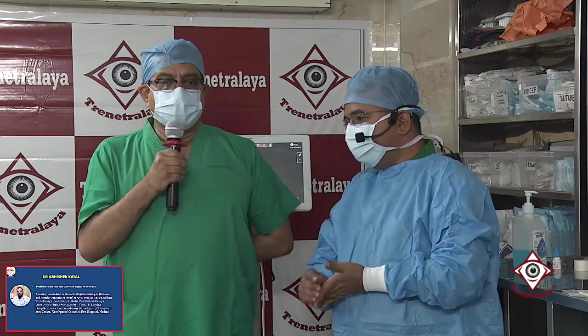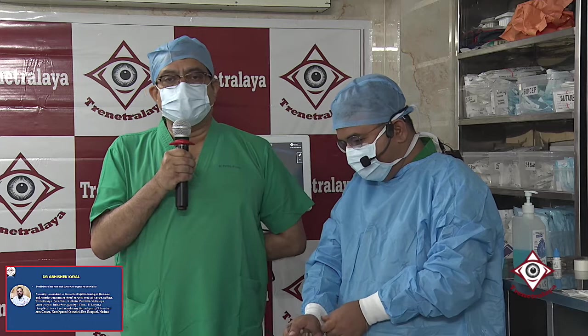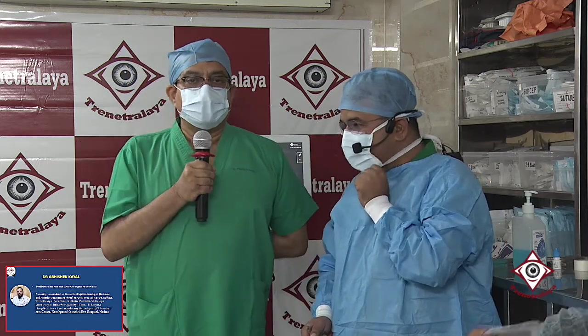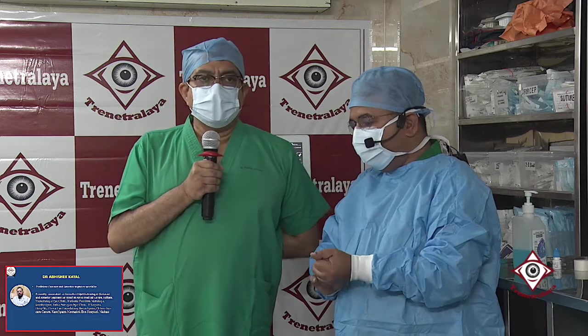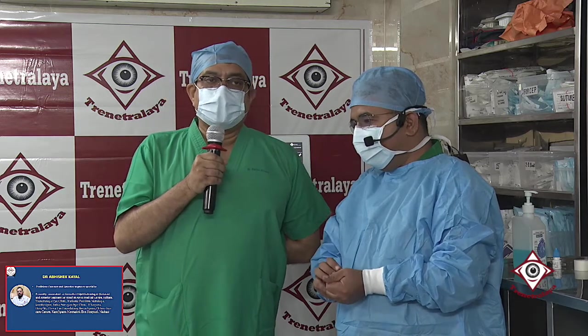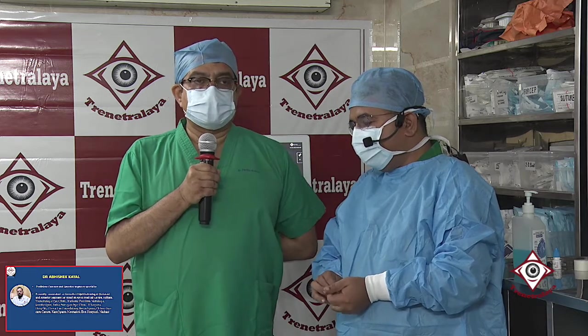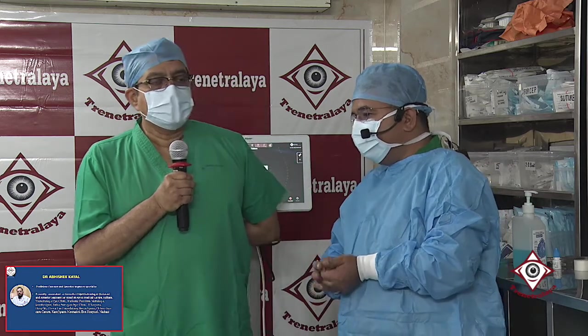That's a very important take-home point, because at one time we believed that one diopter and above was the only threshold for a toric. But now it has become clear that even less than one diopter of astigmatism needs to be corrected so as to give that crispness of vision, especially for trifocal lenses.